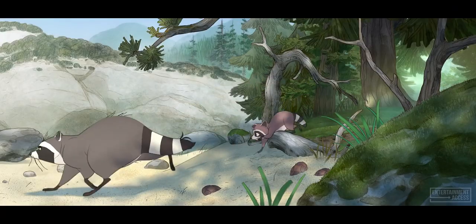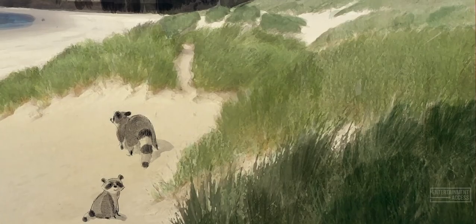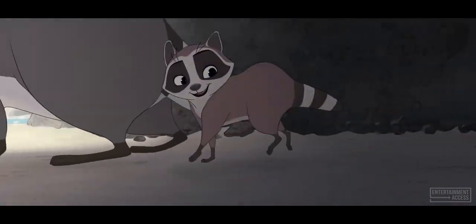Hi, I'm Natalie Norrigat. I'm the writer and director of Far From the Tree. Far From the Tree follows a parent and child raccoon as they come out of the woods and onto a Pacific Northwest beach for the first time together, and all of the beautiful and dangerous things that they find.